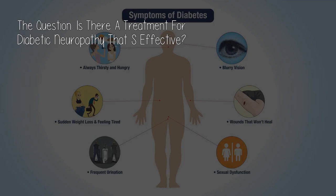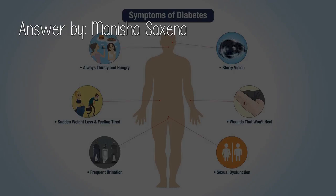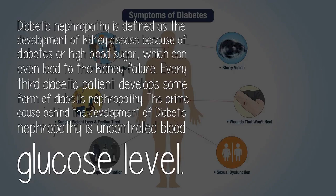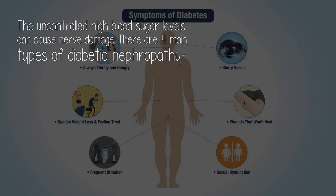The question: is there a treatment for diabetic neuropathy that is effective? Answered by Manisha Saxena. What is diabetic neuropathy? Diabetic neuropathy is defined as the development of kidney disease because of diabetes or high blood sugar, which can even lead to kidney failure. Every third diabetic patient develops some form of diabetic neuropathy. The prime cause behind the development of diabetic neuropathy is uncontrolled blood glucose level.